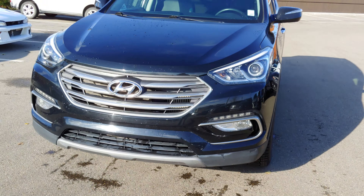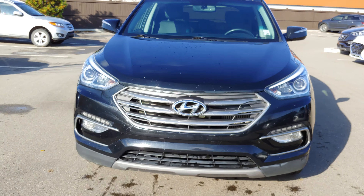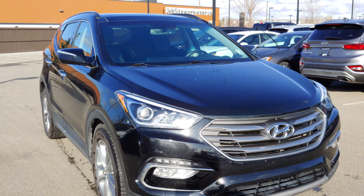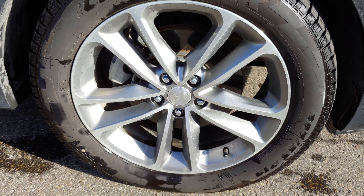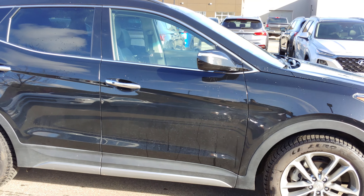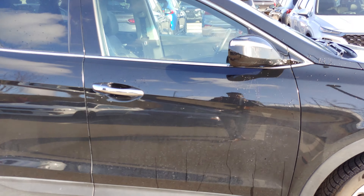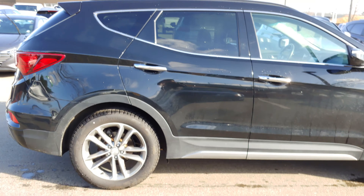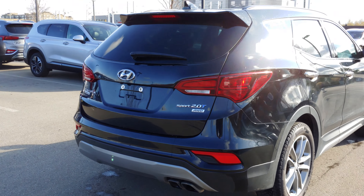As you can see, we have the LED daytime running lights right underneath here by the fog lamps. The front is really nice and aggressive looking — that classic Hyundai look. You have 19-inch alloy wheels with all-season tires, and side turning lights from the mirrors. Really nice looking car. I'm going to show you a 360 view on the outside, then the trunk space and interior.